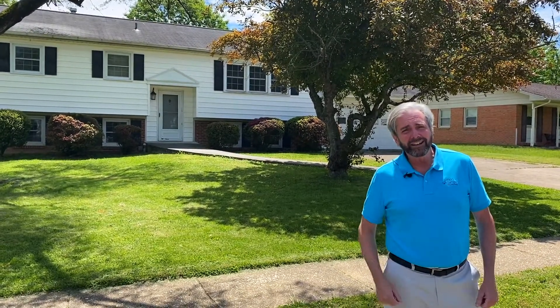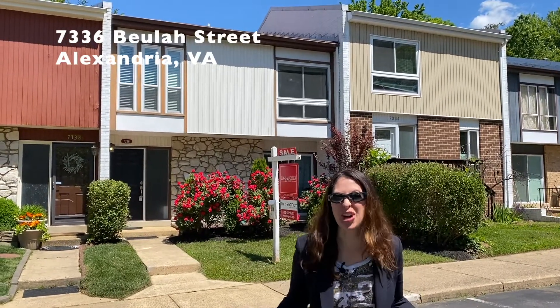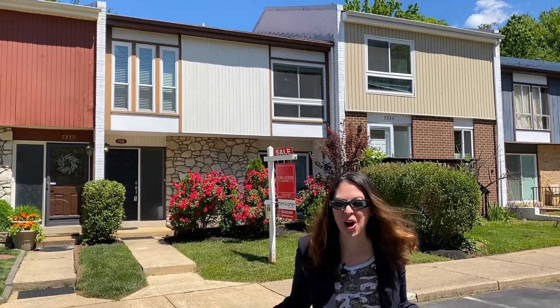I think you've got to come see it. I'm going to have it open Sunday from 1 to 3 — come by and see me. Our fourth property is 7336 Beulah Street, a beautiful four-bedroom townhome in Alexandria's popular Windsor Park.